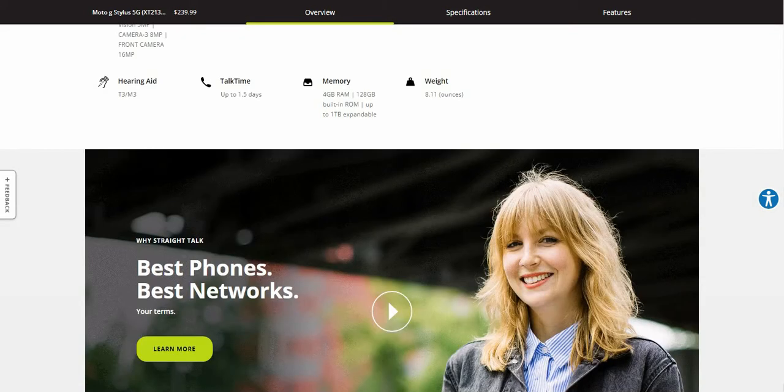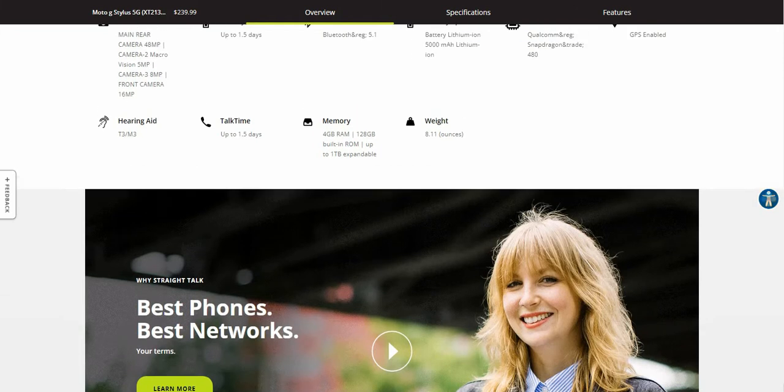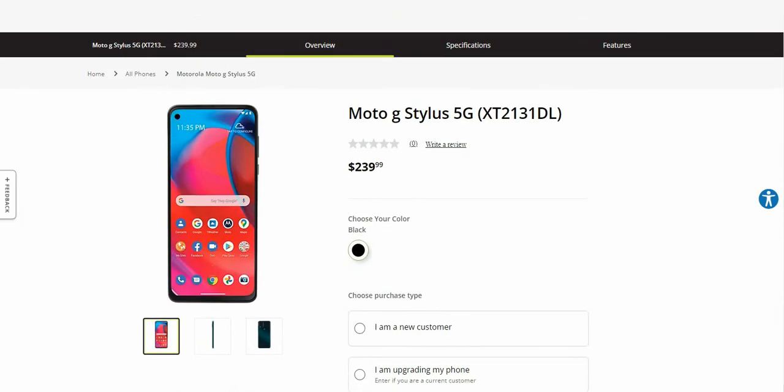I think when this one first came out it came with Android 10, but the Straight Talk version I believe comes with Android 11. It doesn't explicitly mention the Android version on the listing, but that's what I'm saying — Android 11.